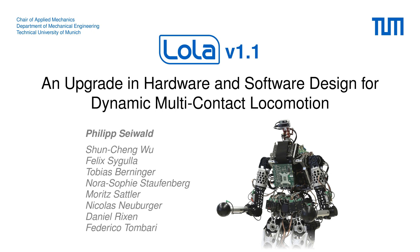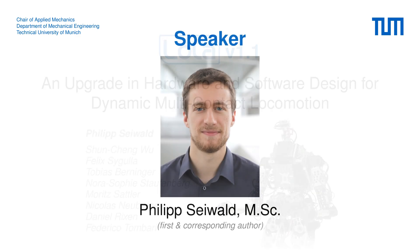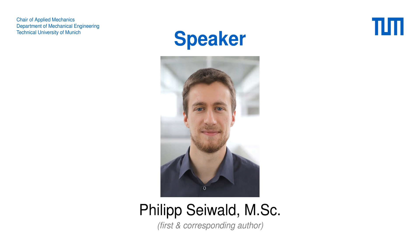Hello and welcome to this presentation on the latest upgrades to our humanoid robot Lola. In this talk I will give you a brief overview of the changes we made to the hardware and software in order to make Lola ready for dynamic multi-contact locomotion. First of all I want to introduce myself. My name is Philip Sarvat and I am a PhD student at the chair of Applied Mechanics at the Technical University of Munich in Germany.